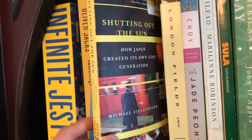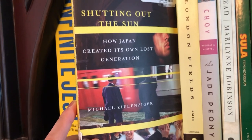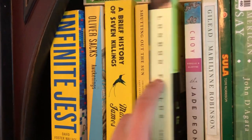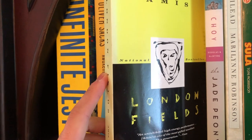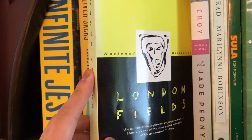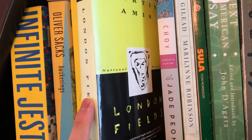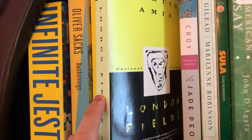Next I have Shutting Out the Sun, a nonfiction book about hikikomori in Japan. This is basically my Bible for my current writing project in which I talk about homebound peoples, including hikikomori in America. Next we have London Fields by Martin Amis — another book I feel bad I haven't read yet. I actually got this one for free at my used bookstore. The guy said that if I bought anything by Martin Amis's father, Kingsley Amis, I could pick out a Martin Amis for free.